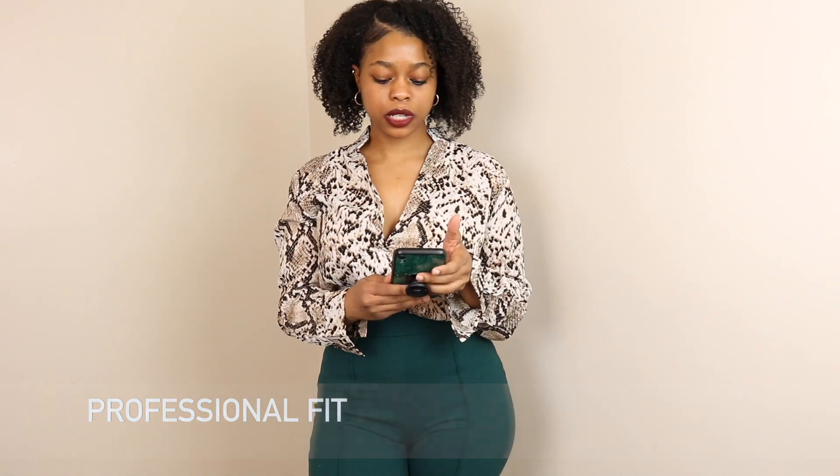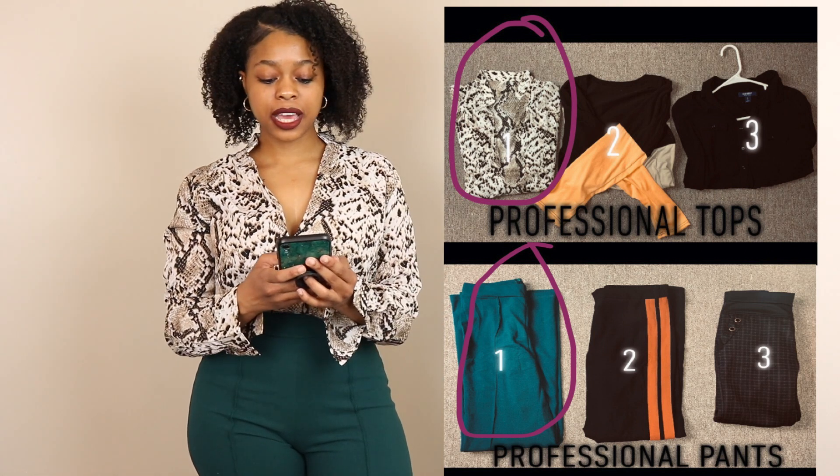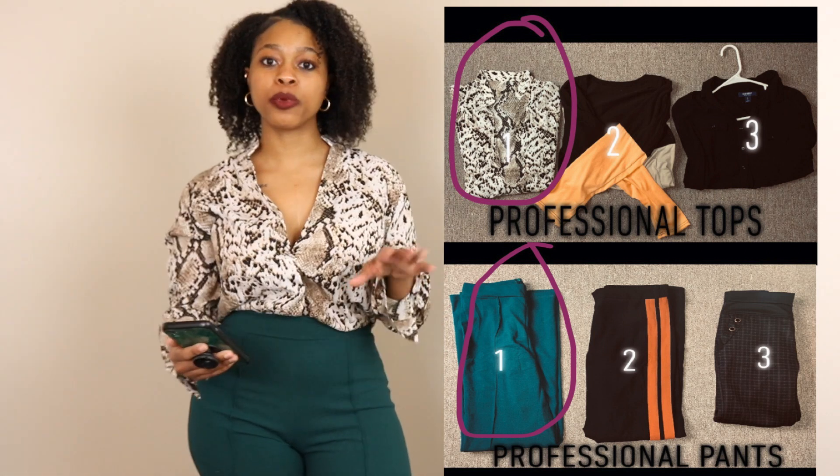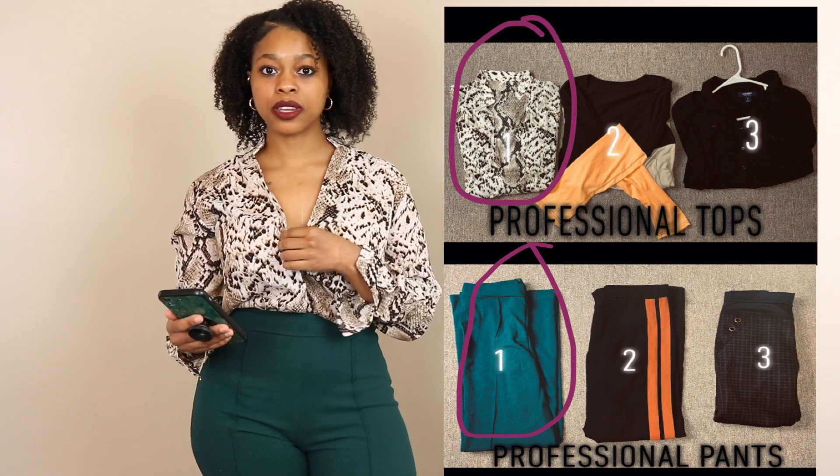Alright, let's get started! The first occasion is professional. We both went into our closets and grabbed items we have yet to wear, put them together, and styled each other for three occasions. For professional, I'll put my selections here — she chose pants number one and top number one.